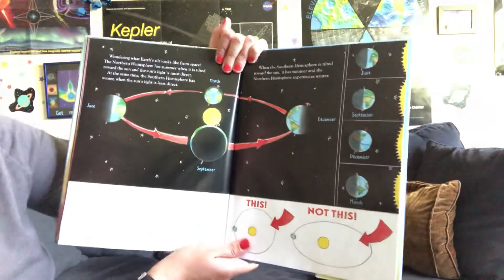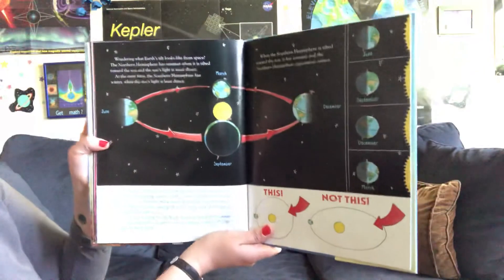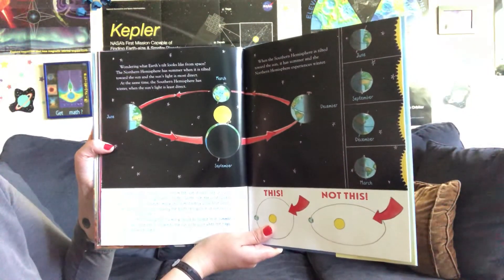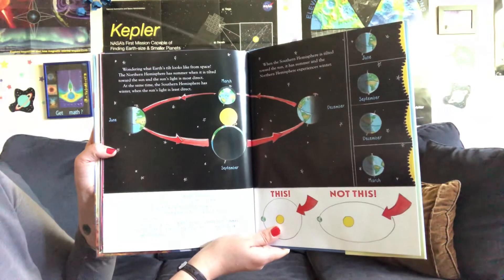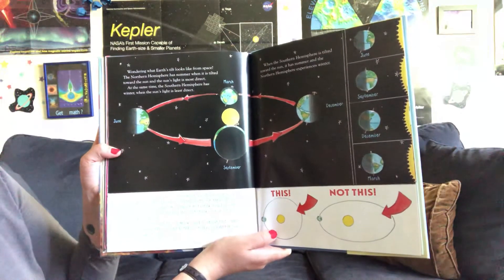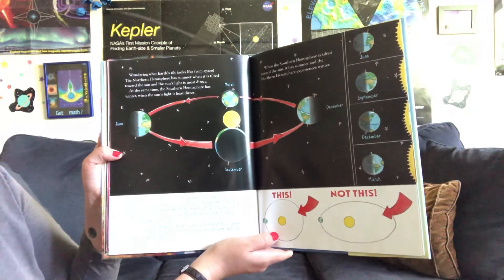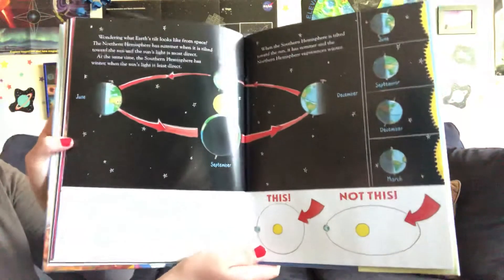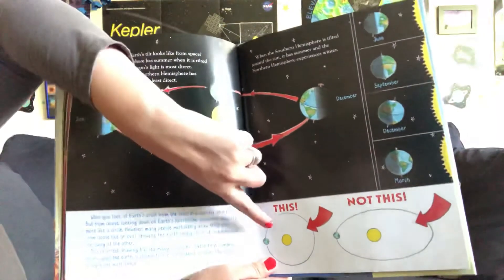When you look at Earth's orbit from the side, it looks like an oval. But from above, looking down on Earth's north pole, the orbit appears more like a circle. However, many people mistakenly draw that view from above like an oval, showing the Earth really close at one end and really far away at the other. This incorrect drawing has led many people to believe that summer occurs when the Earth is closest to the sun, instead of when the rays of light are most direct.